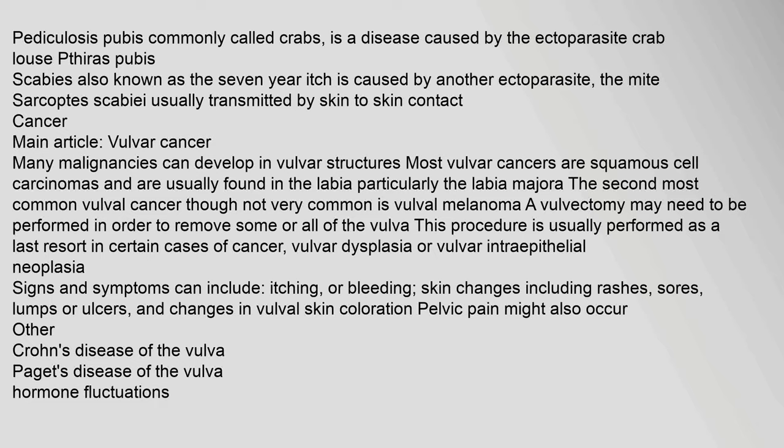Many malignancies can develop in vulvar structures. Most vulvar cancers are squamous cell carcinomas and are usually found in the labia, particularly the labia majora. The second most common vulval cancer is vulval melanoma. A vulvectomy may need to be performed in order to remove some or all of the vulva — this procedure is usually performed as a last resort in certain cases of cancer or vulvar intraepithelial neoplasia. Signs and symptoms can include itching or bleeding, skin changes including rashes, sores, lumps or ulcers, and changes in vulval skin coloration.